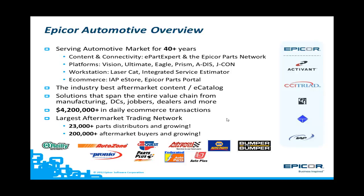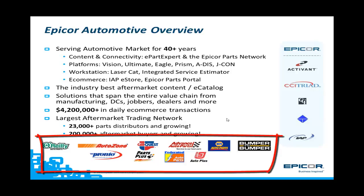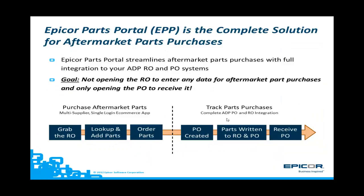EPICOR does over $4,200,000 each and every business day in eCommerce transactions. For your aftermarket part purchases, we can connect you to most all of your aftermarket parts suppliers. The EPICOR Parts Portal is a complete solution for the car dealer parts department for their aftermarket part purchases with electronic lookup and integration to the ADP repair order and purchase order system.